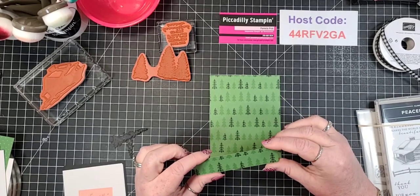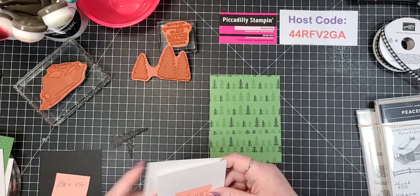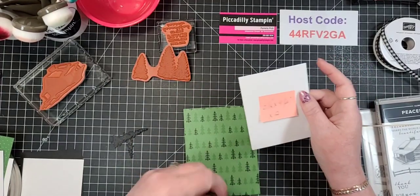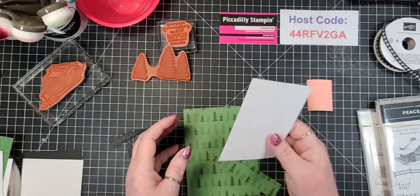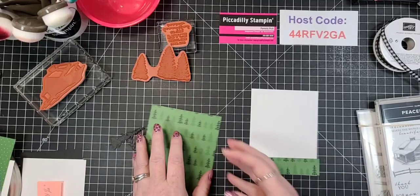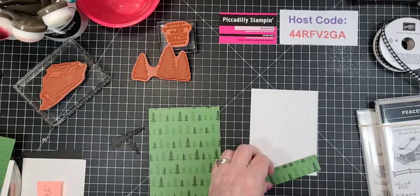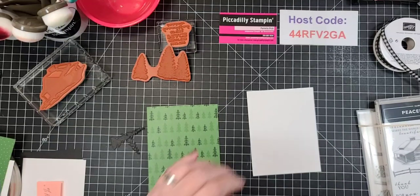My friend France decorates every single one of the insides of her cards. My cousin Kristen does the exact same thing. So I've decided I'm no longer going to throw these - I'm going to make use of them. This is cut at four by five and a quarter, and I'm just going to stick this down here for the inside of my card, because the inside is dark enough that it would be hard to see writing. So I'm just going to add this down at the bottom.